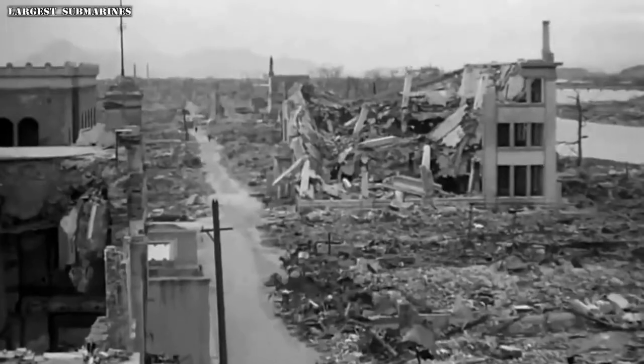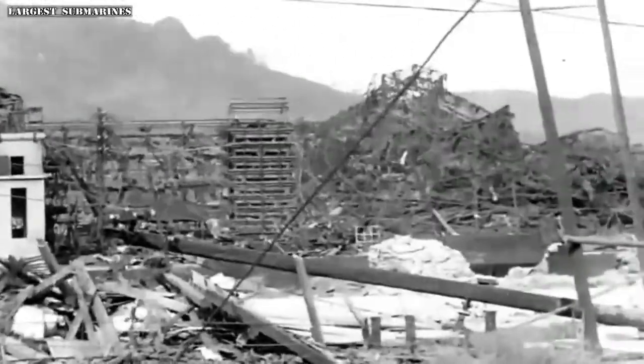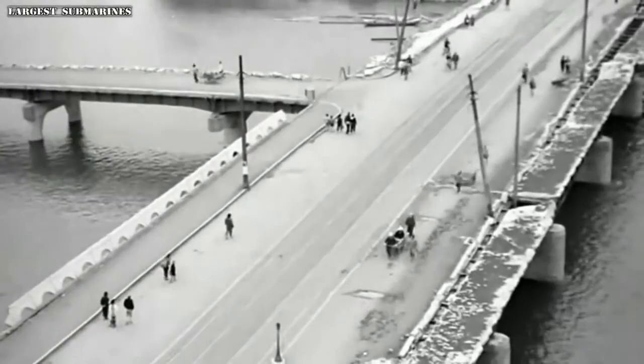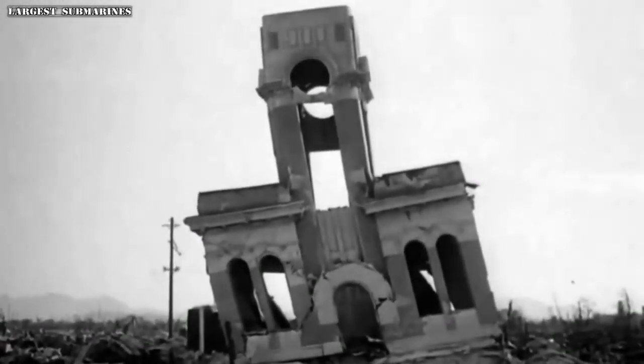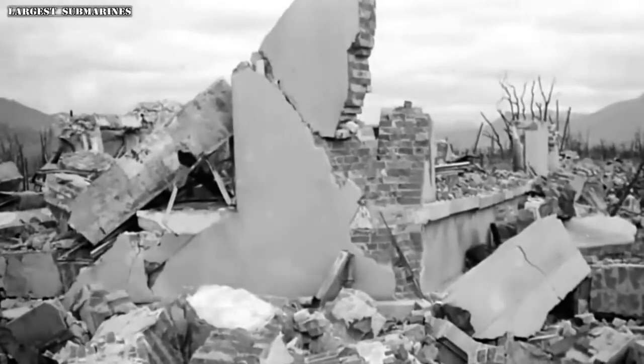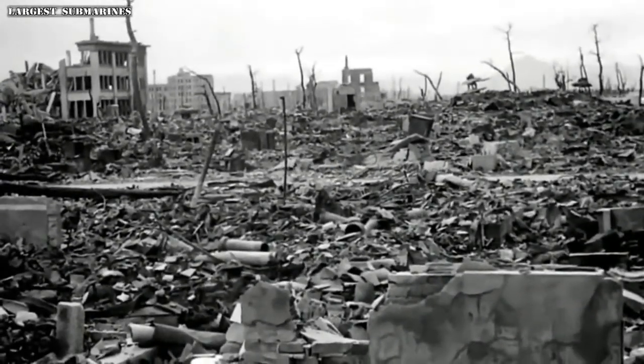As the I-400 and I-401 scrambled to regroup and renew the attack, shocking news came over the radio. The American superweapon had blown the war wide open. On August 6th, 1945, an American atom bomb annihilated the city of Hiroshima, killing as many as 80,000 people. On August 9th, a second bomb decimated Nagasaki — 40,000 died and the city lay in ruins. Six days later, Japan surrendered to the United States. In his radio address, the emperor never mentioned defeat or surrender; instead, he told his people: 'We have to endure the unendurable and suffer the insufferable.'